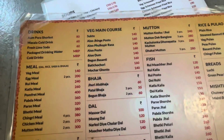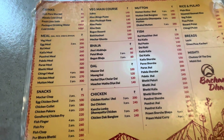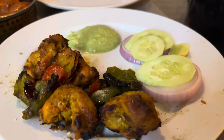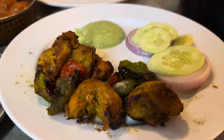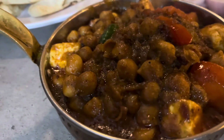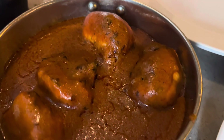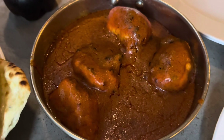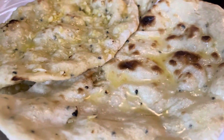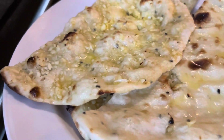We're going to order the chicken. The chicken dishes are priced around 100 to 230. We ordered chicken with onion salad on the side.